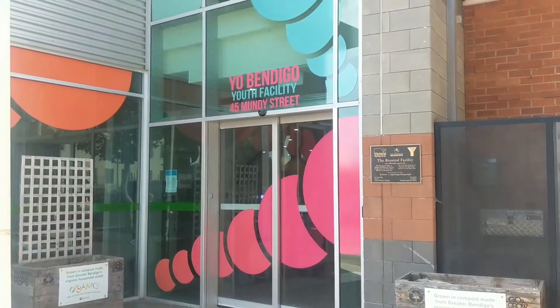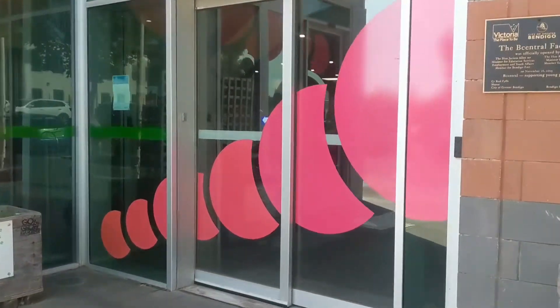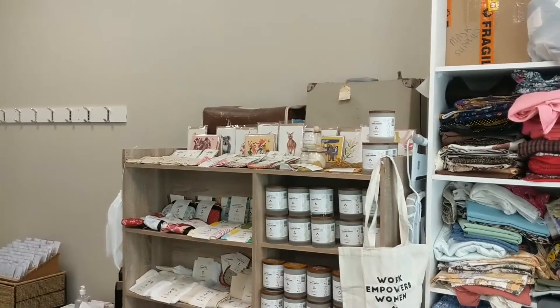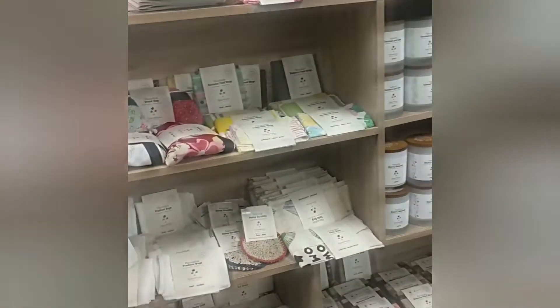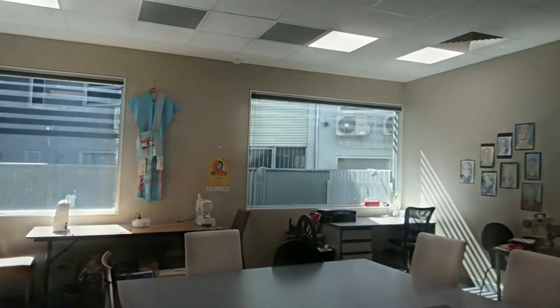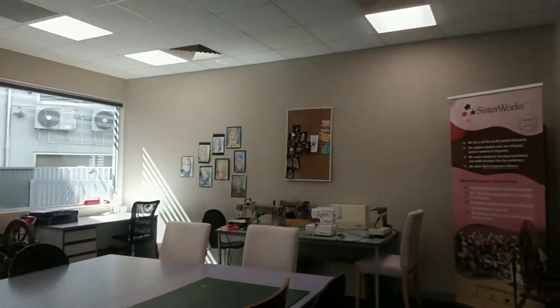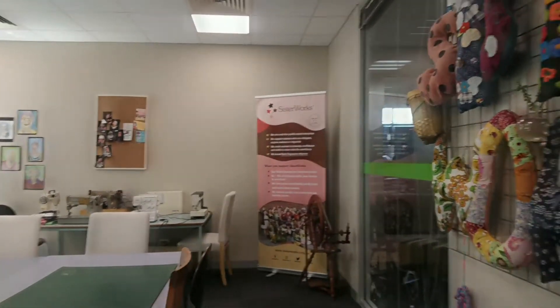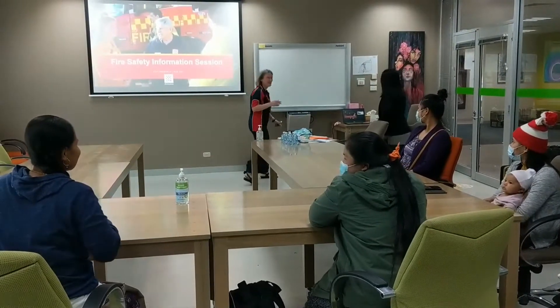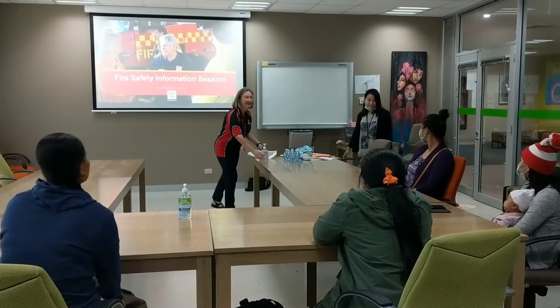This is the Yo Bendigo Youth Facility where our hub is. Inside, there's a pop-up shop where we sell all sorts of goodies and take stock to local markets. There's also a space for sewing production and training. Today we are running an information session with Carolyn from the CFA and Marco from Bendigo Community Health Services. We also have our new sister Aloel and volunteer Grace doing a one-to-one IT mentoring session.